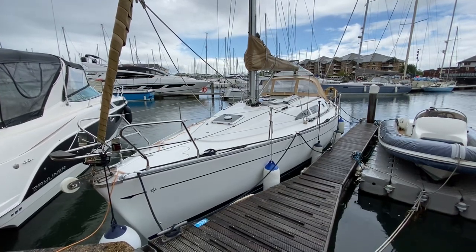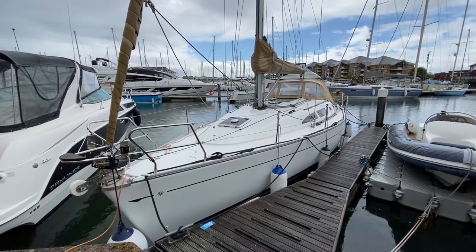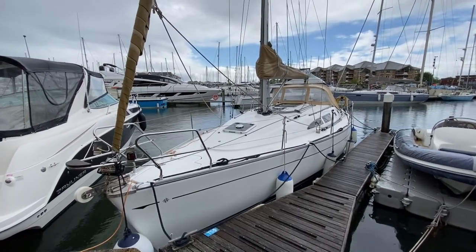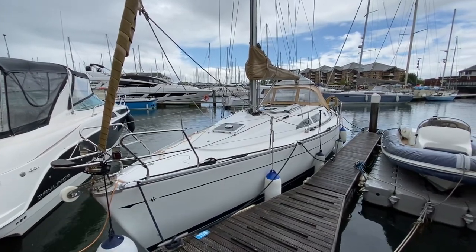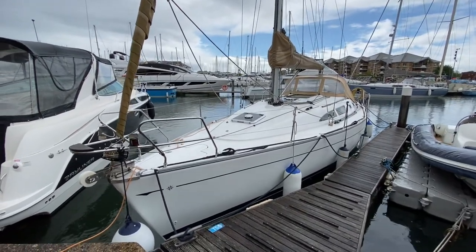Hello and welcome to Port Solent Marina. Today we're having a look at Meerkat. She's a Jeannot Sun Odyssey 37, built in 2002 and very much looked after by her current owners. This boat has a host of recent updates that you can read in her specification. Let's start by having a look at the outside.